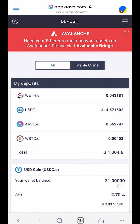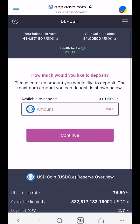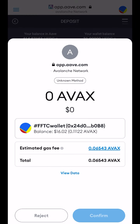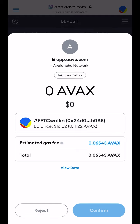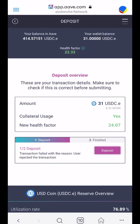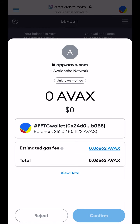I've borrowed the USDC and now I'm going to deposit that USDC — putting that borrow back into the bank. I want to have it there so when I'm ready to use it, it's available.